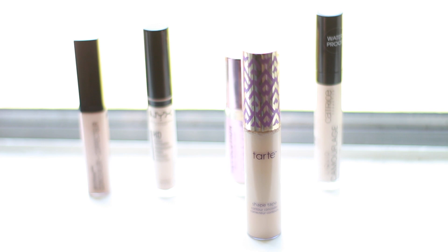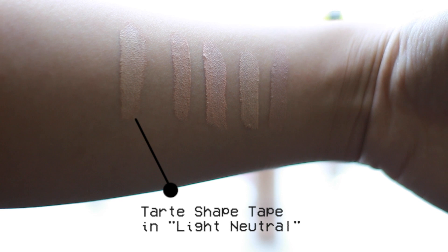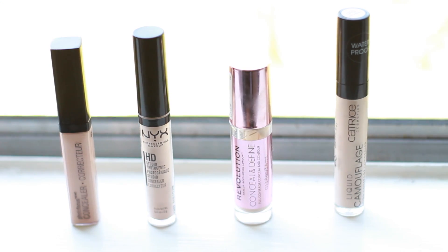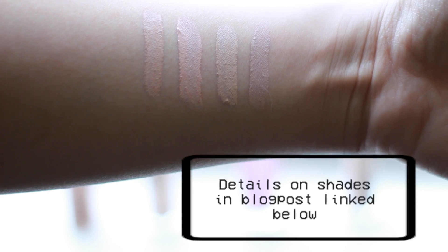My favorite concealer of all time is Tarte Shape Tape, but it can be a little expensive at around $27 a pop. Here it is swatched on the left against four drugstore concealers that I also keep in my rotation — they're just as good in many aspects but not quite the same. I'm going to put details regarding each concealer in my blog post with a link down below. Concealers have been a lifesaver because without them I would look like a zombie every single day.